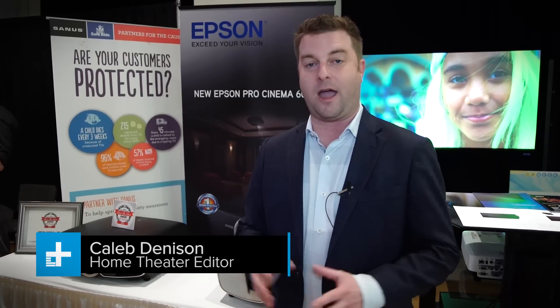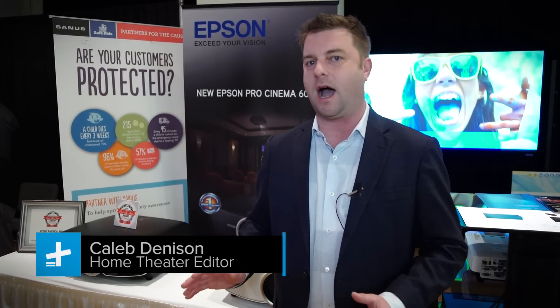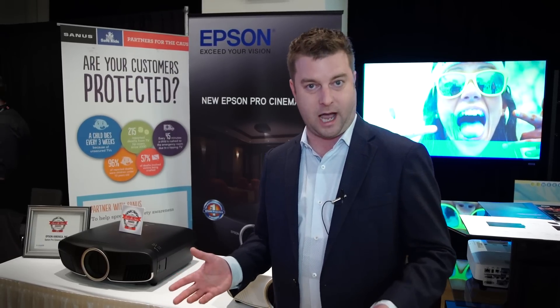Hey, Caleb Denison with Digital Trends here. I'm at CE Week New York, and I'll tell you what, this show floor is covered with all kinds of really cool tech, but what's behind me right now is what I'm finding most exciting, and that makes sense because I'm a home theater guy.